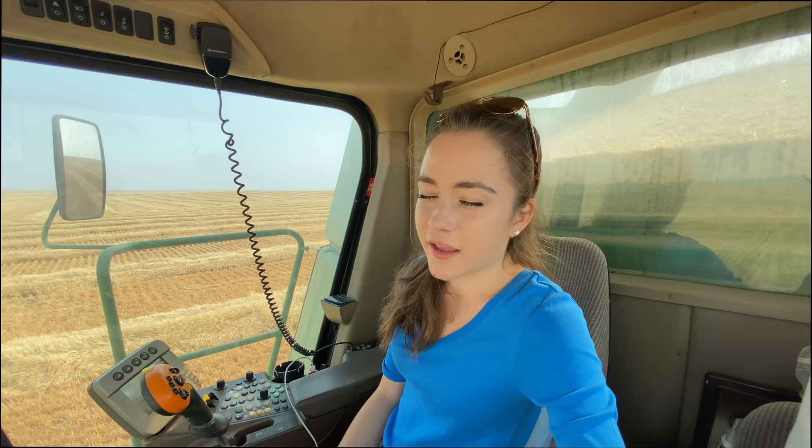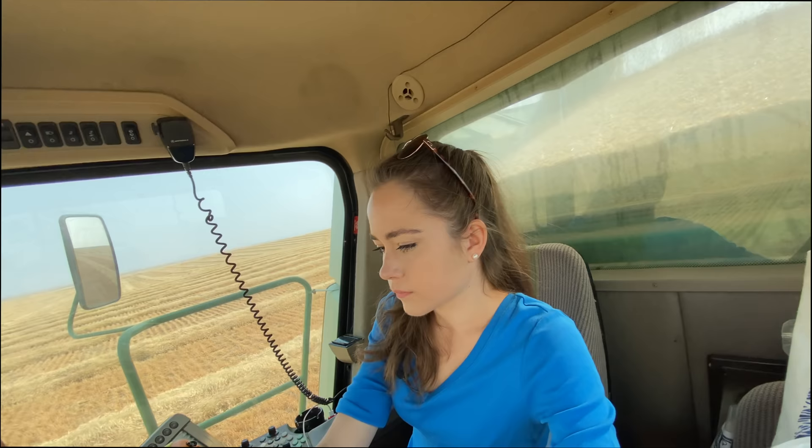Jim just radioed and said the truck is stuck in the road. Not to use that when you're engaged — you're in spin.